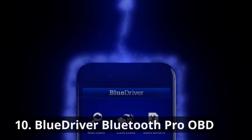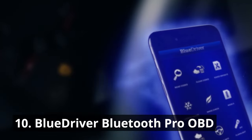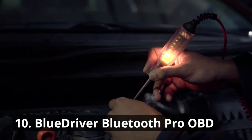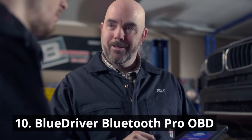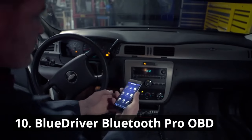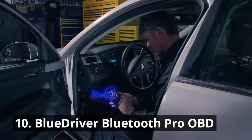Our number 10 pick, the BlueDriver Bluetooth Pro OBD, is a dream come true for DIY car enthusiasts. BlueDriver is the easiest way to scan and understand your vehicle like a professional mechanic. This handy device connects to your car's onboard diagnostic system, providing real-time data and diagnostics. The BlueDriver app provides detailed reports and recommendations, helping you understand and resolve problems quickly. You can get unlimited specific repair reports containing possible causes, reported fixes, and more for virtually every vehicle make and model.